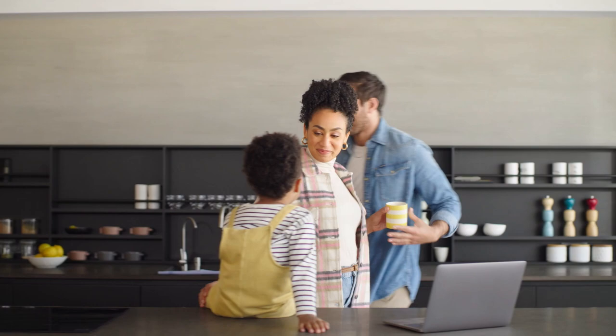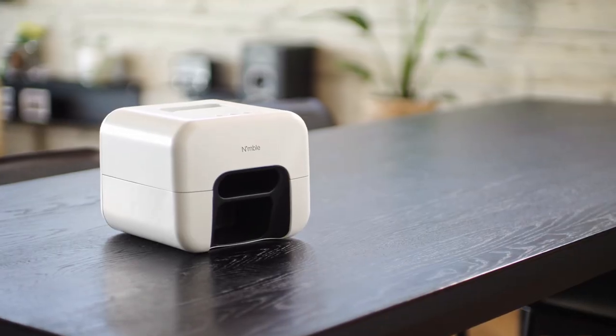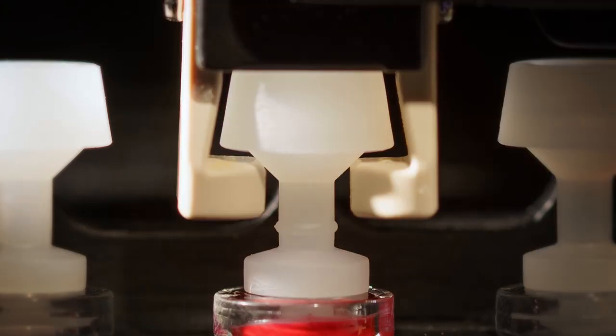What if you could get a flawless manicure at home on your schedule and without having to lift a finger? It's not a hypothetical question. It's Nimble — the first ever smart device to flawlessly paint and fully dry your nails.